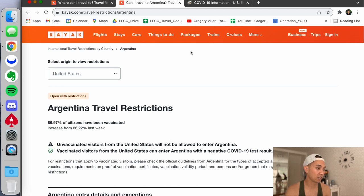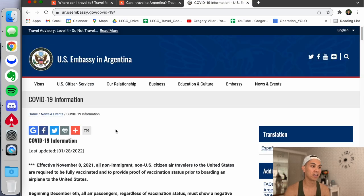I usually look through this Kayak website, and then of course I also check the U.S. Embassy website just for information. It's convenient because sometimes airlines send you an email a few days beforehand with all the information you need. So those are my three main resources.